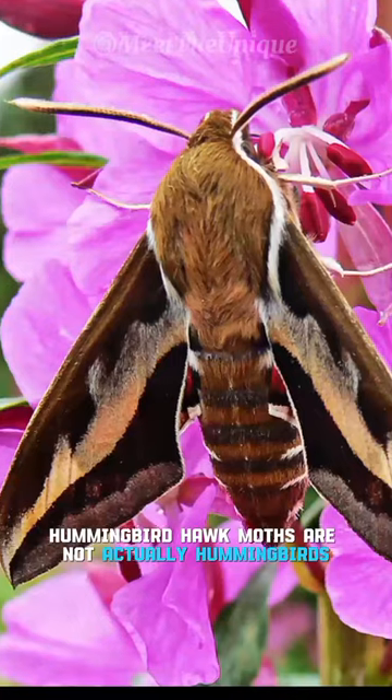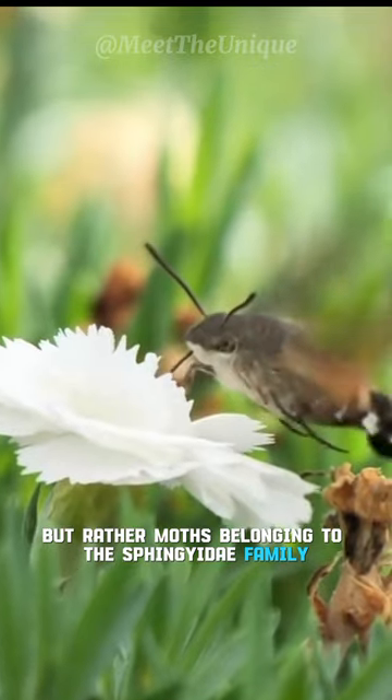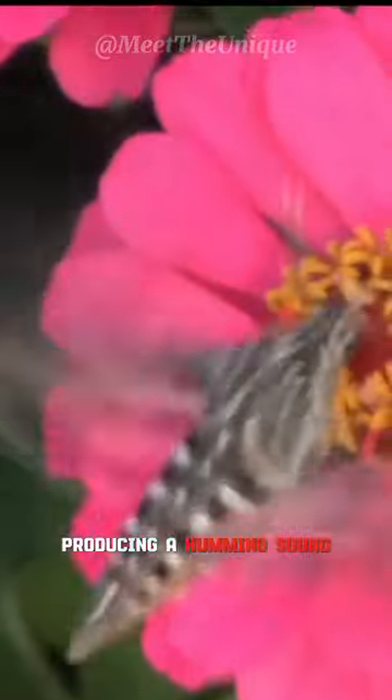Hummingbird hawk moths are not actually hummingbirds, but rather moths belonging to the sphingidae family. They have streamlined bodies, their wings flapping at incredible speed, producing a humming sound similar to that of a hummingbird.